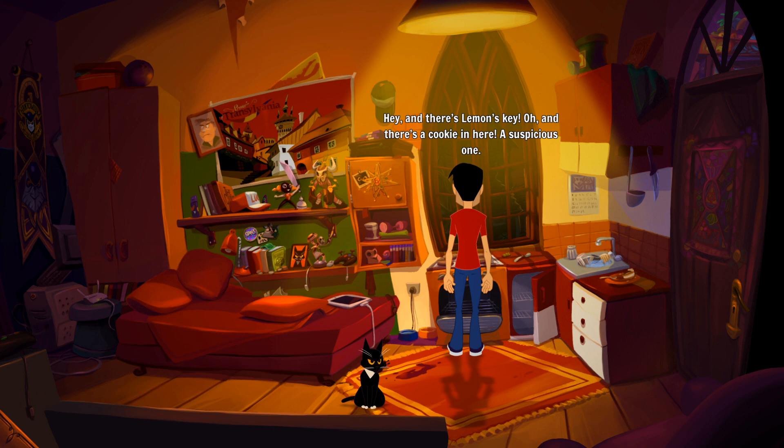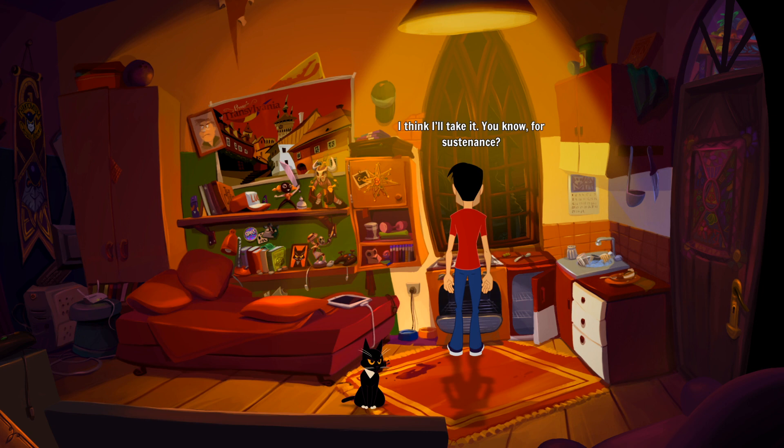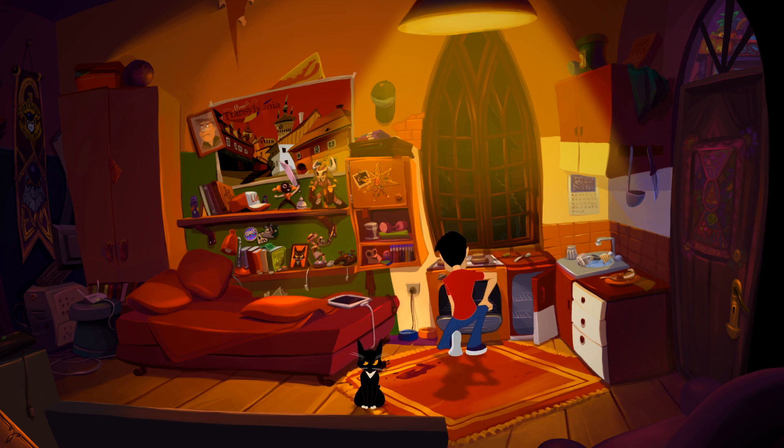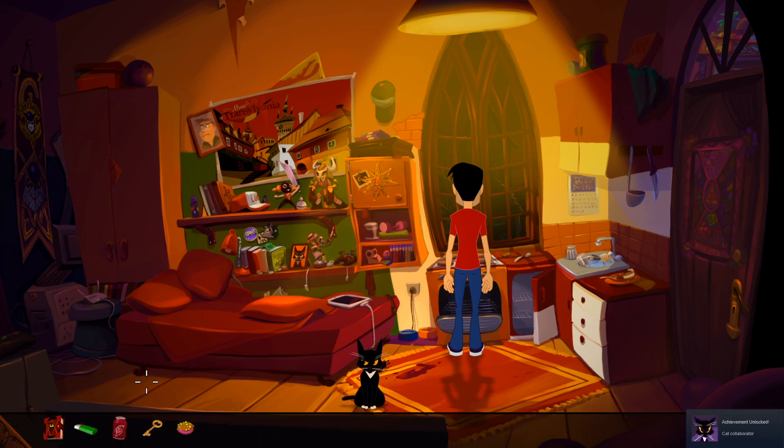There's Lemon's key! And there's a cookie in here - a suspicious one. So the key probably lets us into Lemon's room. I accept this cookie - I'll take it for sustenance! 'I would not recommend you eat that.' I'll take it either way. It's definitely not the type of cookie you can eat, that's for sure. I kind of want to see what it looks like in the inventory though.